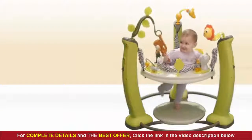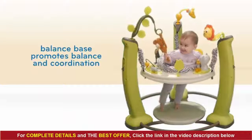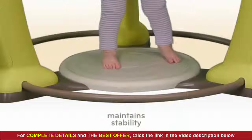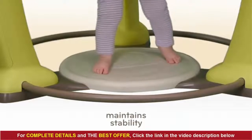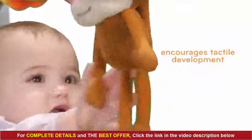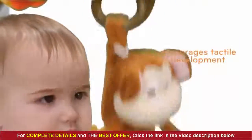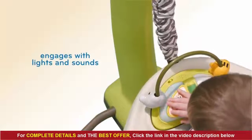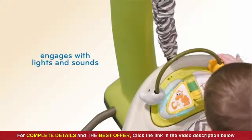Watch her jump, jiggle, and jive as she builds balance and coordination on a unique balance base while the Jump and Learn remains stable and secure. Jungle-themed toys surprise and delight as they react to your child's touch, and knowing that she is in control of the fun lights and sounds stimulates her senses and encourages her exploration.